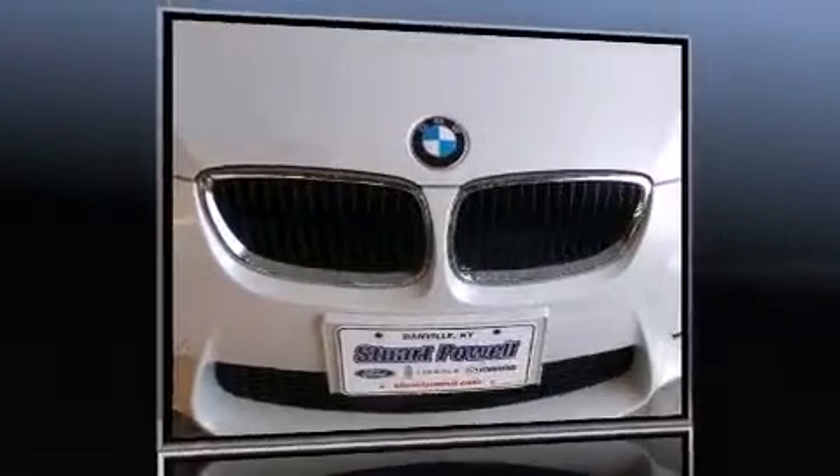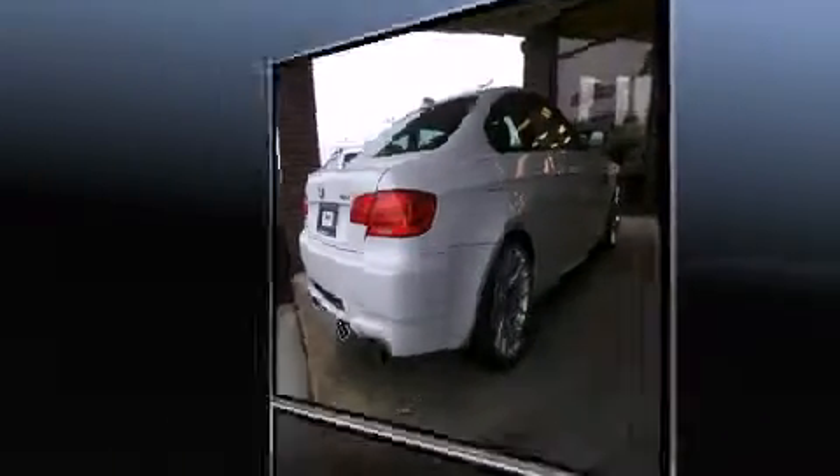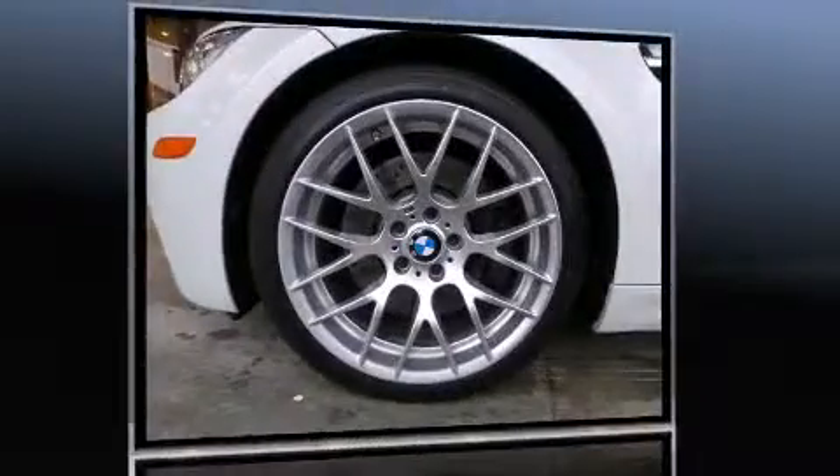Come test drive this 2011 BMW M3. BMW made sure to keep road handling and sportiness at the top of its priority list. It features an automatic transmission, rear-wheel drive, and a powerful 8-cylinder engine.